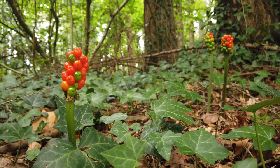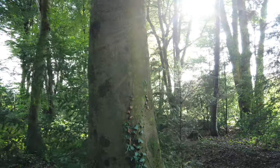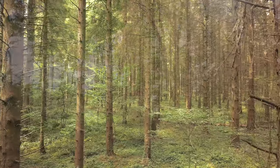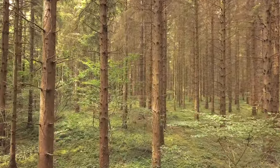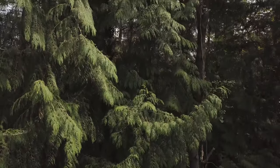Before we head off to our second composition, sit back and enjoy a little bit of nature to boost those serotonin and dopamine levels. Studies suggest exposure to the outdoors and seeing images of nature enhances these chemicals in the brain, which help balance mood.